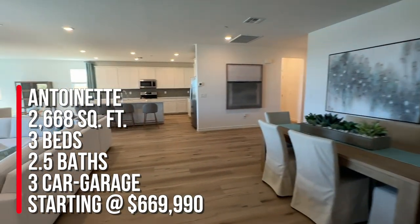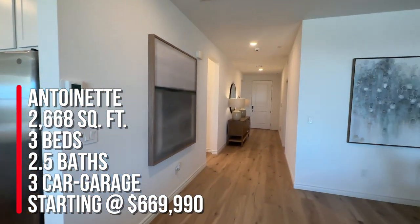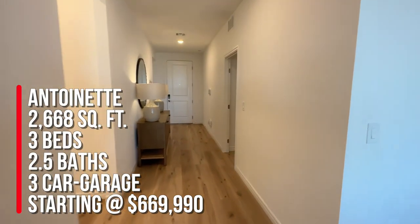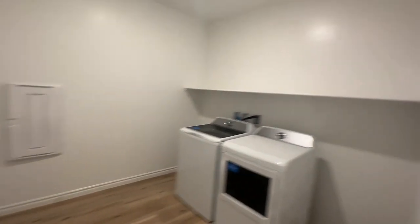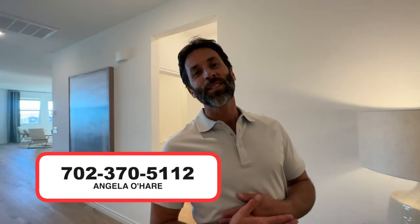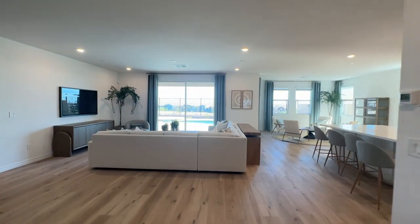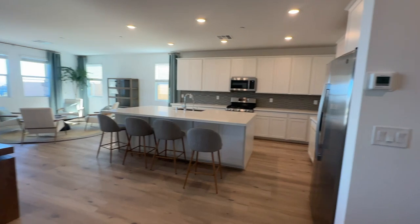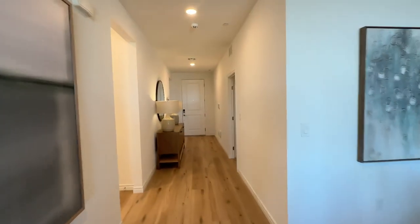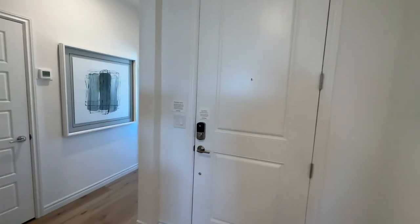So this is the Antoinette. To summarize, it's 2,668 square feet with three bedrooms, two and a half baths, and a two-car garage, starting at $669,990. If you are thinking about buying a new Lennar home here in Vegas or even at Avery Point, you can call me at 702-370-5112. I have sold a handful of Lennar homes this year, I know how to negotiate, I have the best sales rep ever, and I can get you a great deal. Let us know in the comments what you think of this floor plan and community, and make sure you hit that like button and subscribe to my channel. If you want to know about Las Vegas, especially in the northwest part of the valley, I'm your gal. Have a great day!